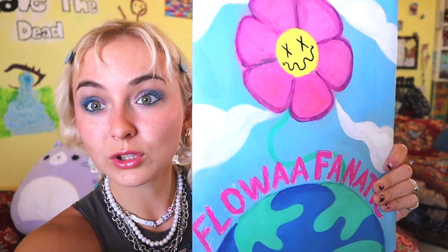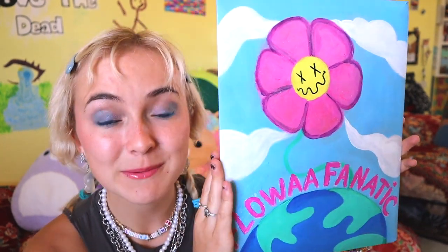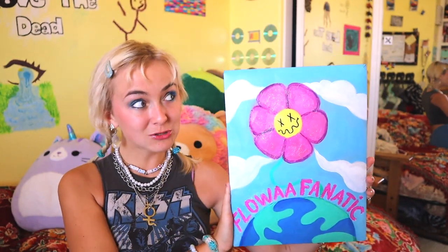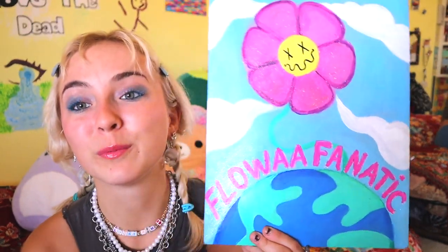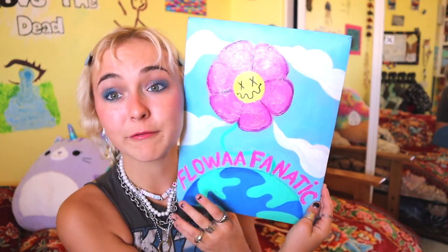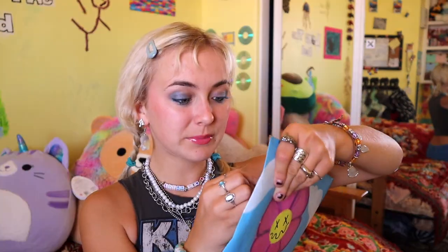So let's go ahead and open this up. I'll show you what it looks like and we're gonna try it on and have lots of fun. Also, look at this — Bianca literally painted 'flower fanatic' on here. Imagine if we collabed! This was super sweet. I can't even imagine how long this must have taken. This is my favorite thing ever.